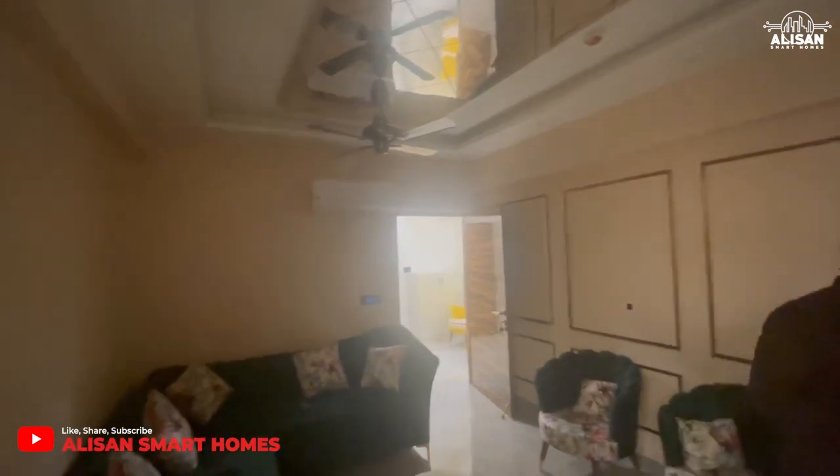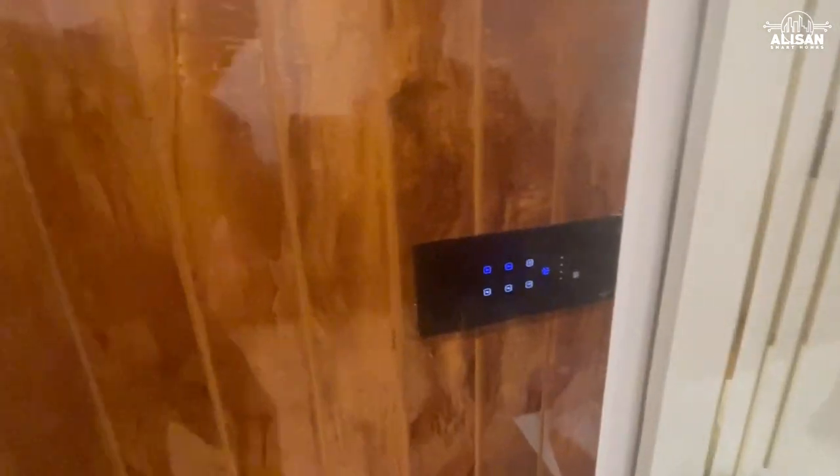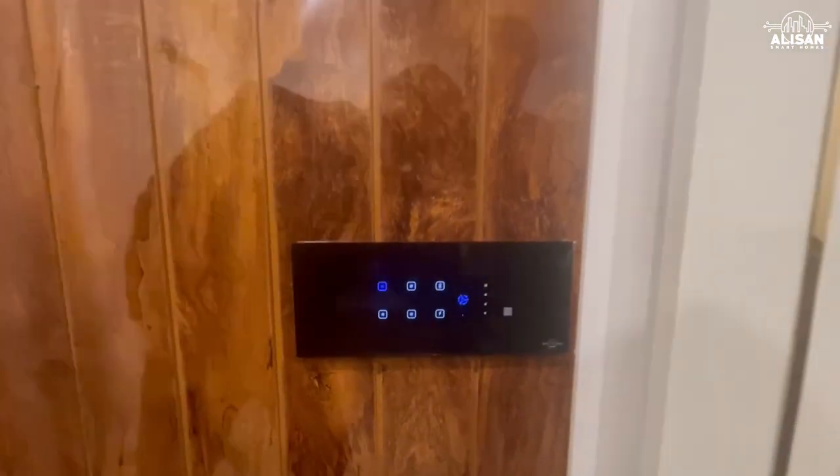The final finishing is like this. This is the six switch one fan model. You can have a look at how responsive it is.